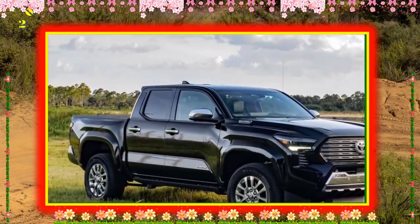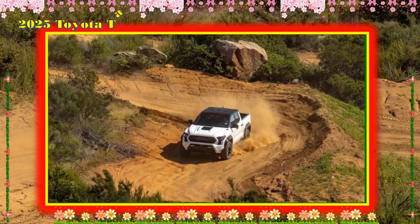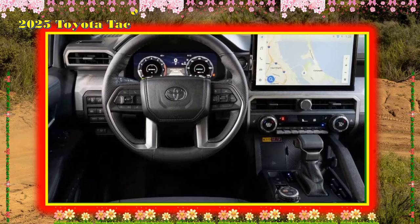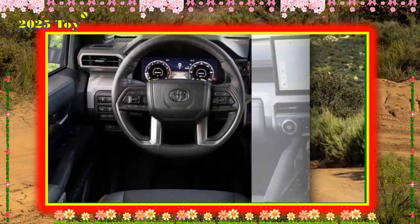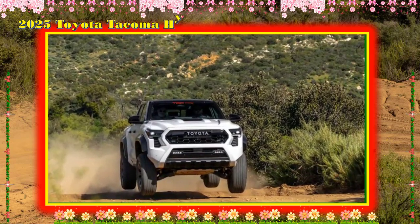It's even surprisingly quiet. The more off-road-focused trims may not deliver the same sharpness or serenity on pavement, but then again, they're not designed to shine on the blacktop.